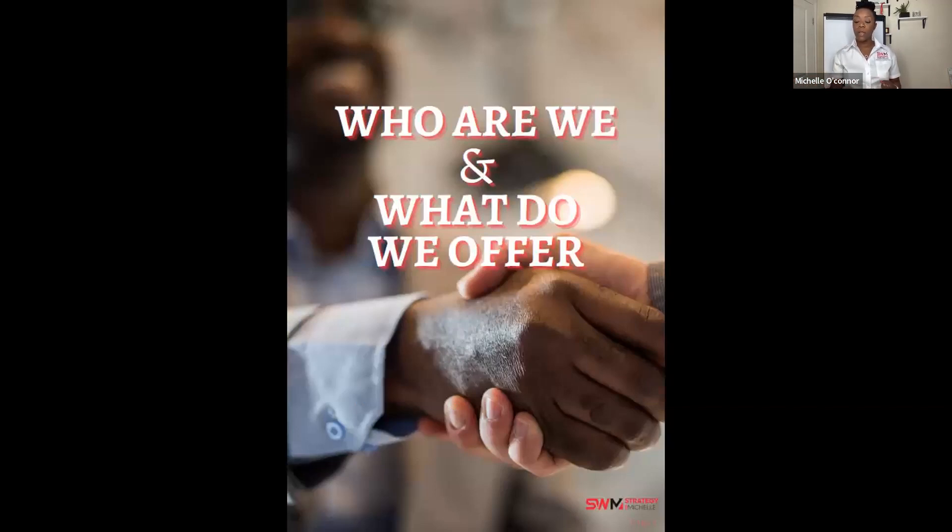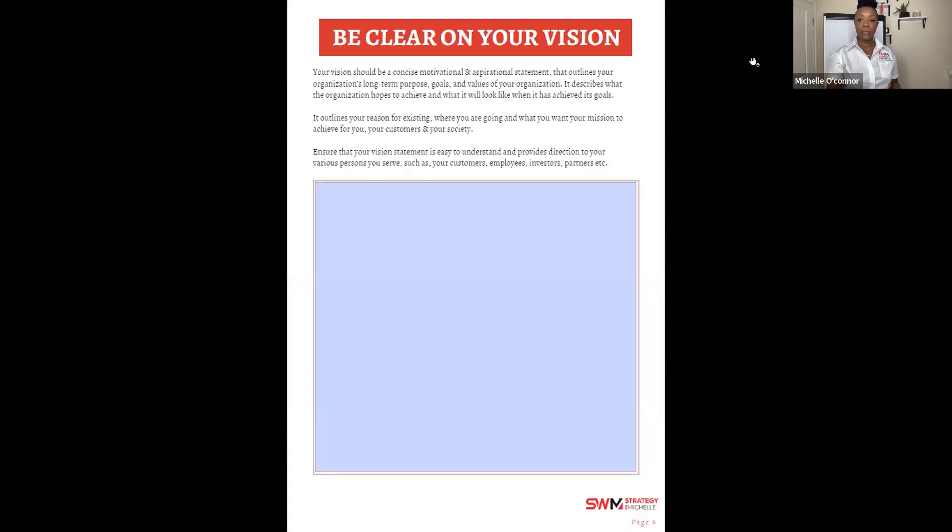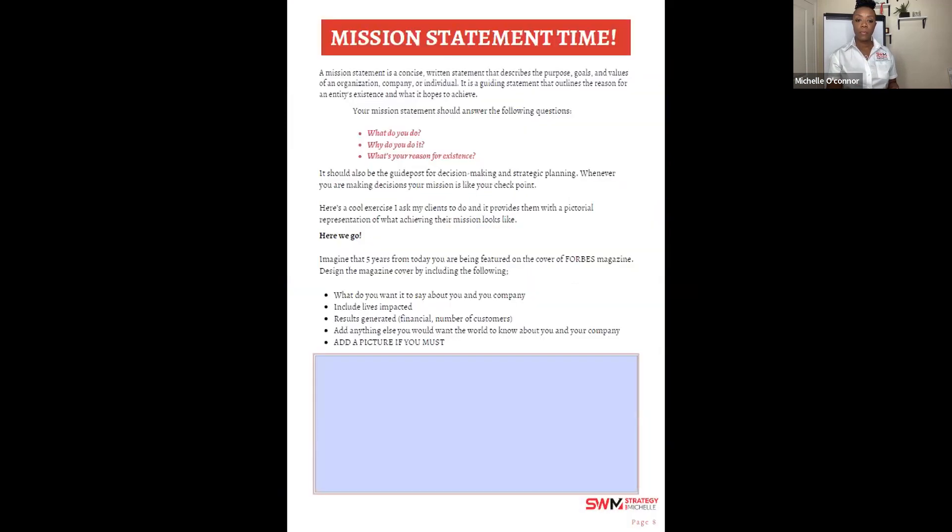Sometimes we skip over the vision and mission and jump into action — showing up on social media, serving people. But it's like building without a foundation: when things get shaky, everything falls. Be clear on what your vision is: what is the goal, why am I here? In the document, your vision statement covers what you do and why you do it. Take time to fill in those sections.